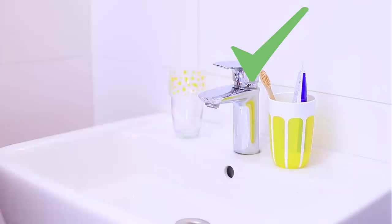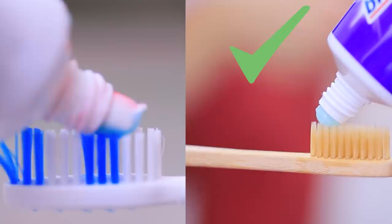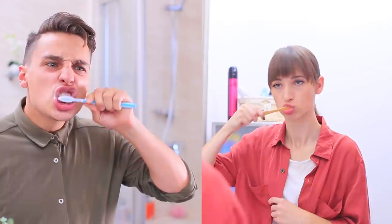How much water do you use while brushing your teeth? Be smart — fill a cup with water! That'll be enough. After all, you are not a shark! And swap a regular plastic toothbrush for a bamboo one — your teeth won't be harmed and you'll feel closer to nature!